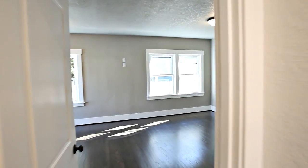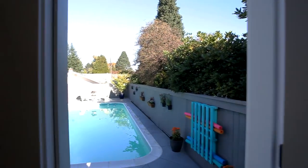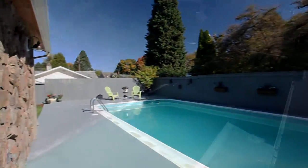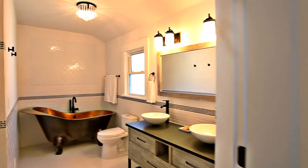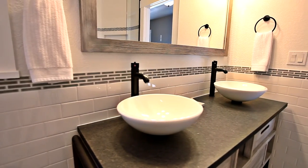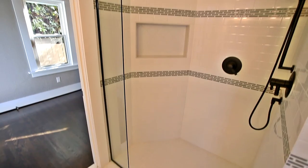The main level master suite is a private retreat with direct access to the poolside patio. It features a luxurious master bath with fine finishes, a clawfoot tub, and an elegant shower.